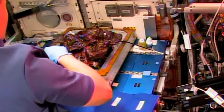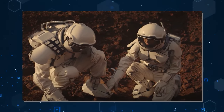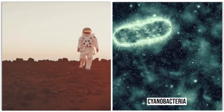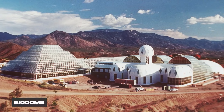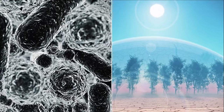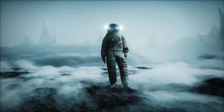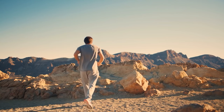NASA even tested growing lettuce in low-pressure conditions, and guess what — it thrived. Researchers discovered that some lichen and bacteria could survive Martian conditions for over a month, like little space survivors braving the harsh Martian environment. Scientists have also proposed using cyanobacteria to transform the entire Martian landscape into a biodome. These hardy bacteria could turn Martian soil into fertile ground, paving the way for more advanced life — terraforming Mars one microorganism at a time.